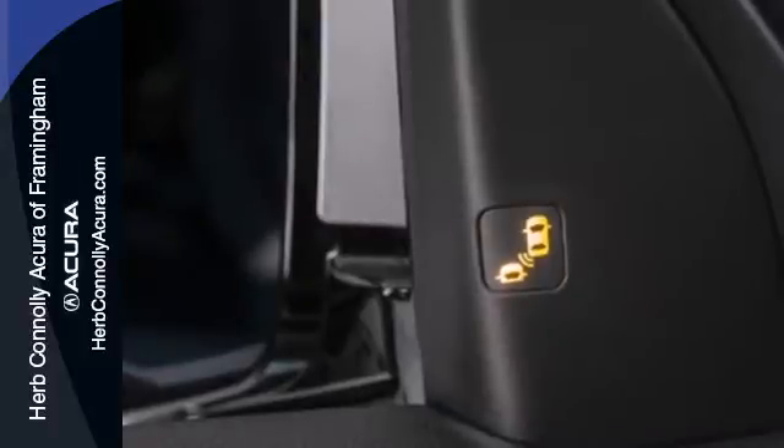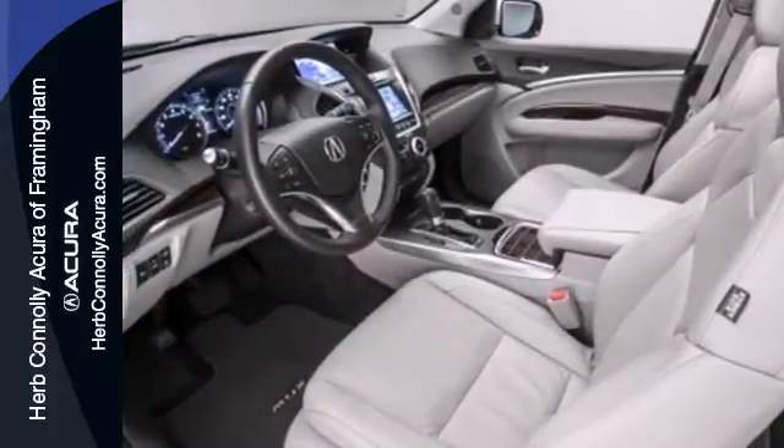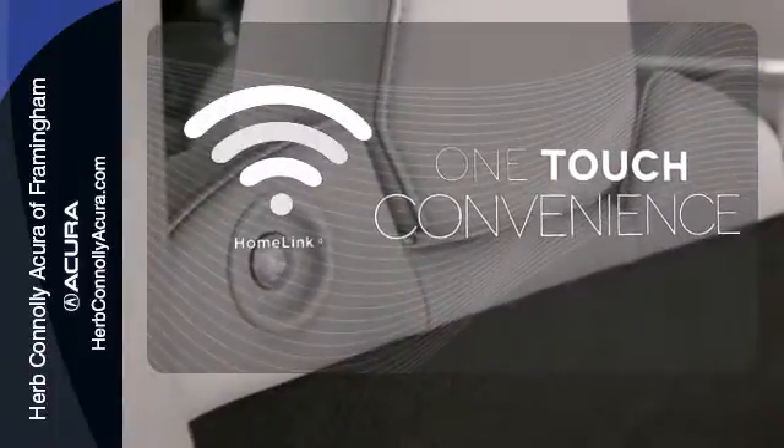It also features a power lift gate, V6 engine and stability and traction control. With Homelink, one touch makes your arrival as welcoming as if you'd never left.